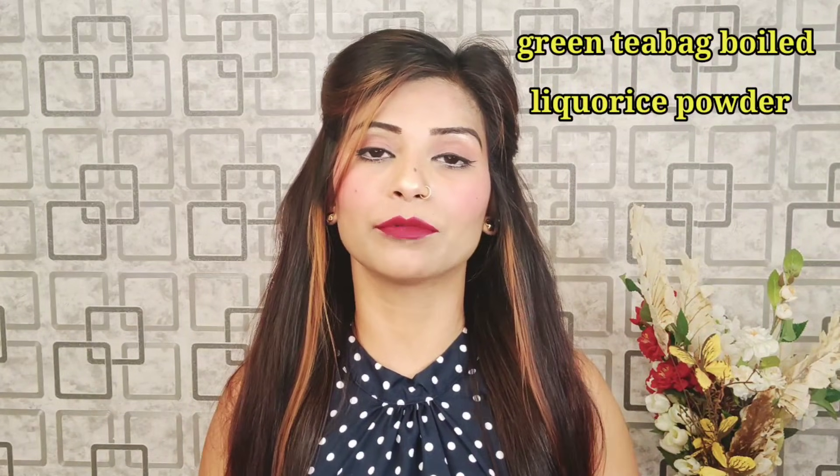Next, we will use green tea. Take a green tea bag and boil it, then add 2 to 3 teaspoons of a liquid powder. You can apply this mask to your whole body for 5 to 10 minutes, then wash it off with normal water. After washing, apply your favorite moisturizer. Once you do this routine, you have to nourish the body. I have shared my DIY body lotion recipe which you can use after doing this.